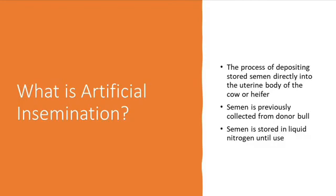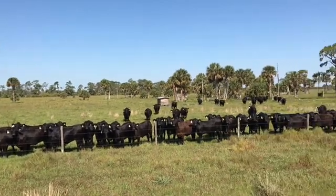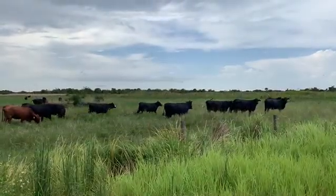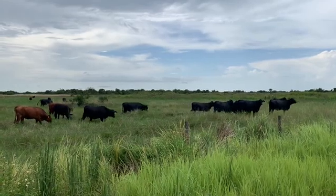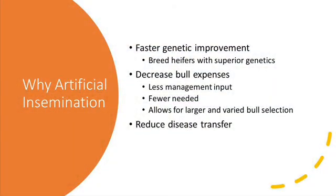There are many reasons why a producer would choose to use AI as part of their breeding program. AI can provide a producer with faster genetic improvement within their herd. This can be accomplished by using artificial insemination on first or second calf heifers, which carry the best genetics in the overall herd. The producer can then match these traits with the selected bull that will provide the highest level of genetic improvement within the herd.